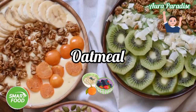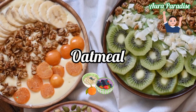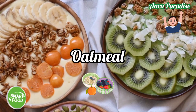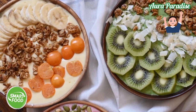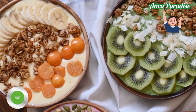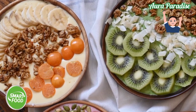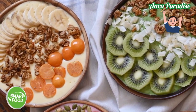Oatmeal — oatmeal is a protein- and fiber-rich product that will help our kids develop brain cells, giving them better memory and concentration. That's why most doctors recommend cereals that are full of oatmeal for kids in the morning.